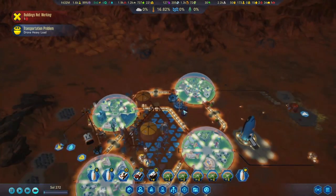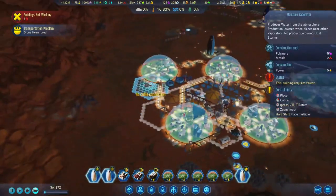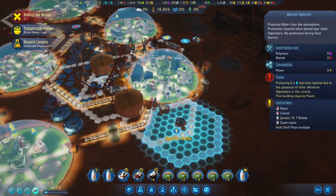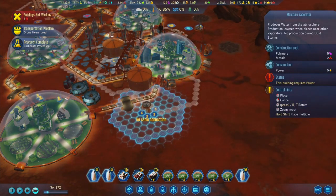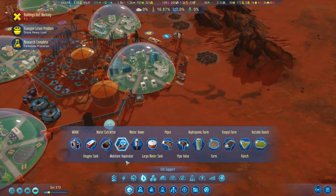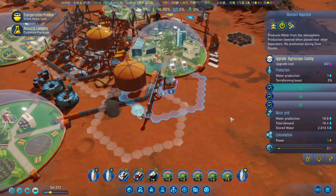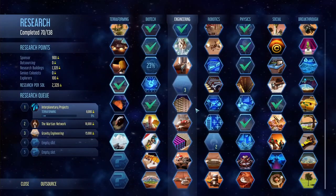We're probably going to have to plop a few more of those moisture vaporators over here. Research complete - carbonate processors are finally done! Let's connect it up with the pipes and we need some cables over here as well. We'll upgrade it too to get just a little bit of extra water out of those. Carbonate processor is finally complete.